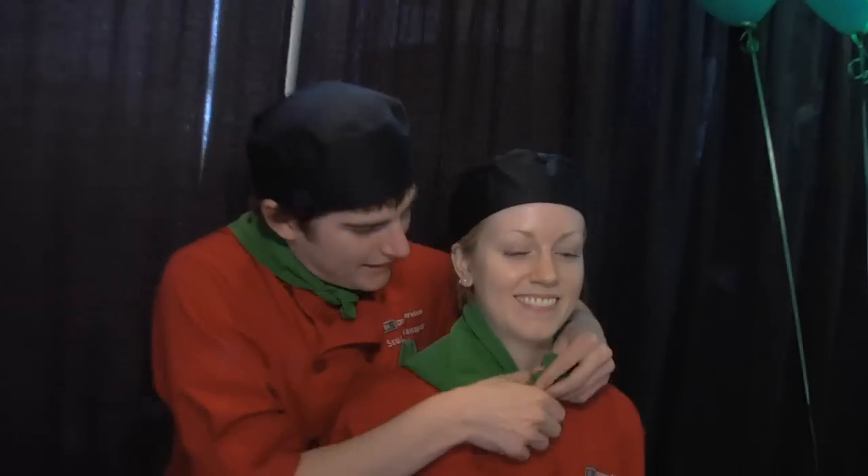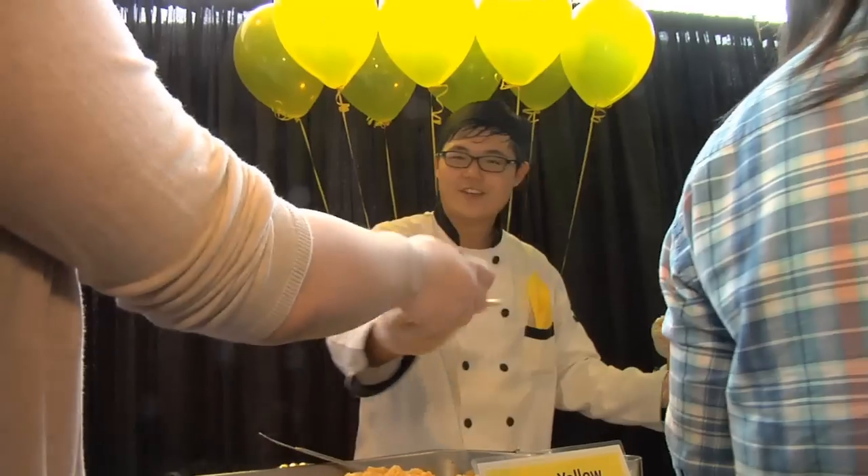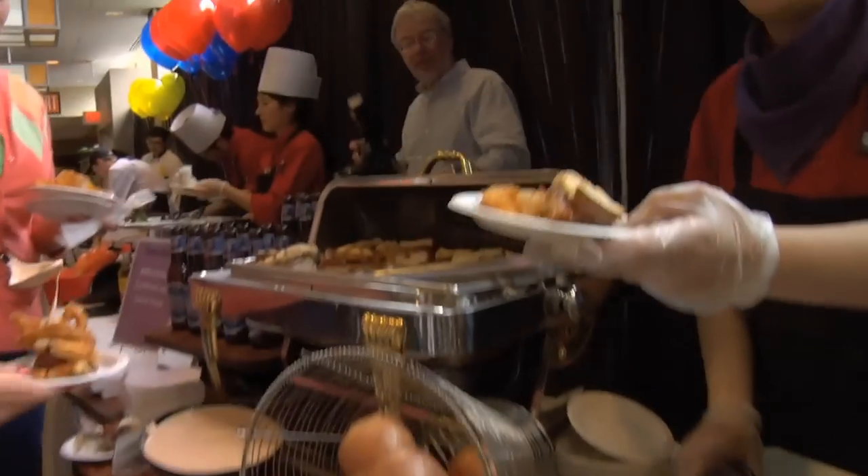Here we are at the George Sherman Union. This is the finals for the Student Iron Chef competition. All of our students from all the dining halls on campus have competed. A winner from each dining hall was chosen, and now they're here to compete to see whose dish will reign supreme.